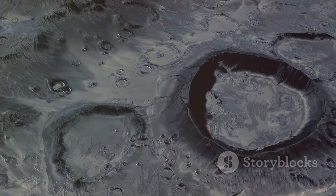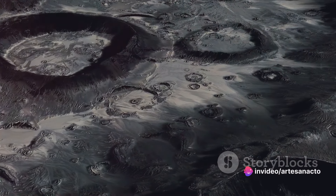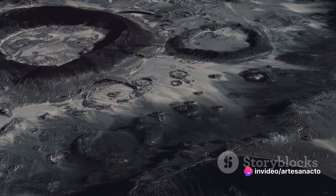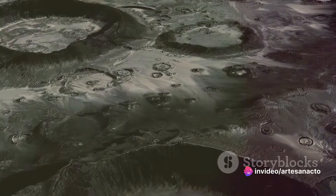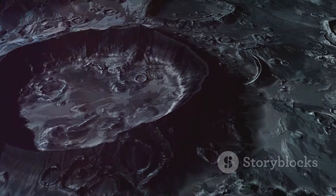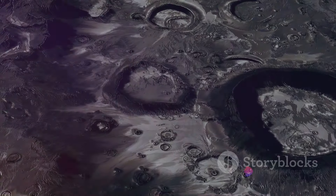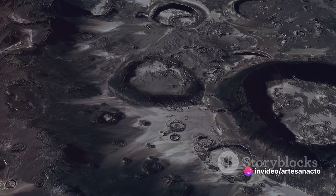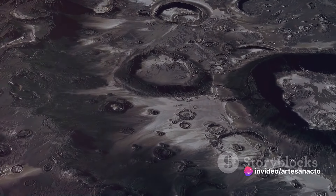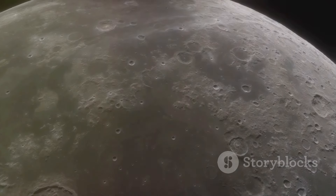On Earth, weather and geological processes like erosion and plate tectonics would gradually wear away these craters. But on the moon, every scar, every dent, every crater remains as a testament to its violent past. Over the moon's history, these impacts have occurred with astonishing frequency. If you could see the moon's surface up close, you'd see that it's pockmarked with countless craters, each one a testament to a specific moment of impact. In essence, each crater on the moon is a tale of cosmic collision.